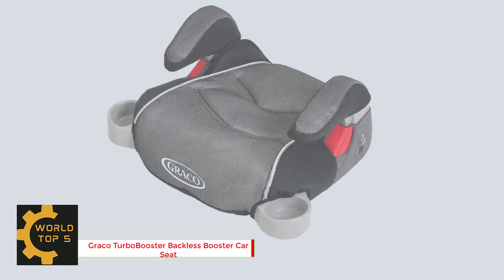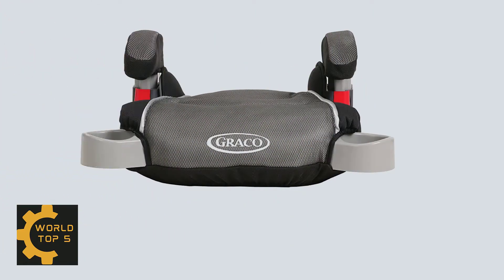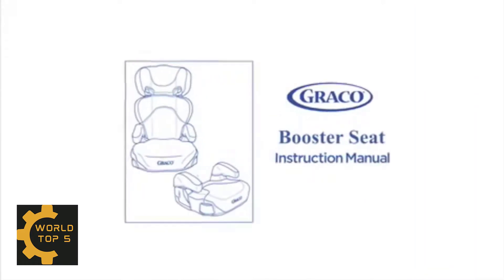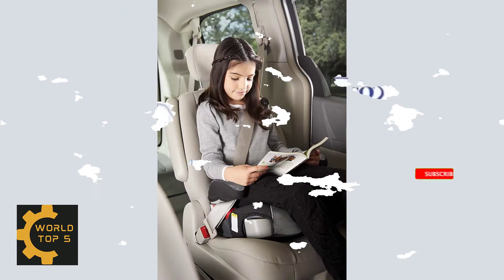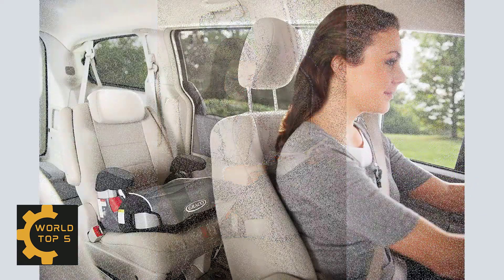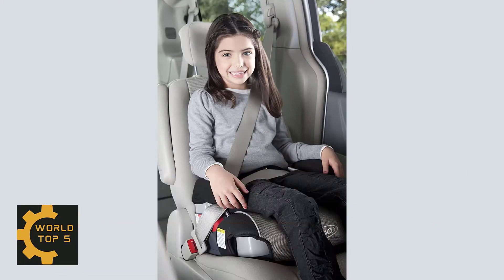Number 1: Graco Turbo Booster Backless Booster Car Seat. Seat your growing child comfortably and happily in our backless turbo booster. You'll appreciate how it helps protect your child by raising her up to the proper height for the seat belt. She'll appreciate the playful fabric designs and hideaway cup holders that make road tripping that much more enjoyable, and to help keep the ride comfy in the back seat while you play chauffeur in the front.